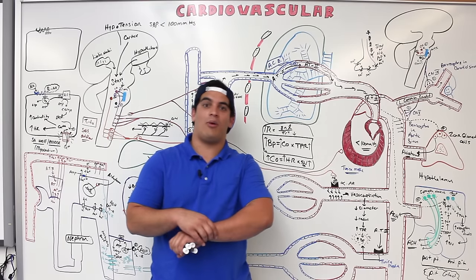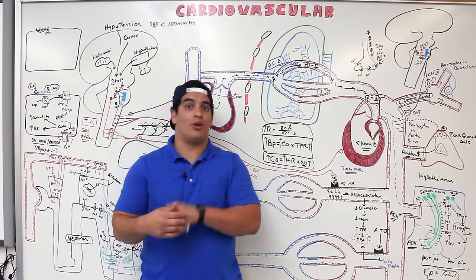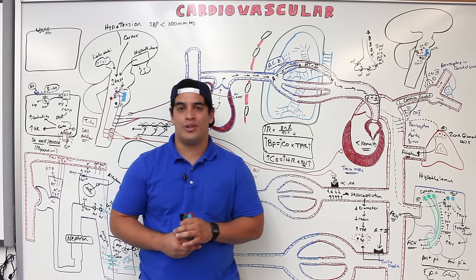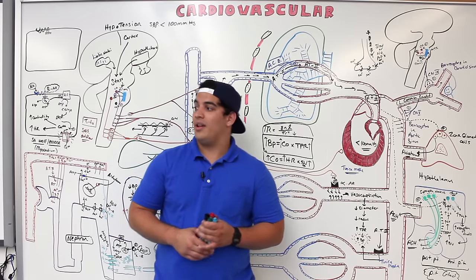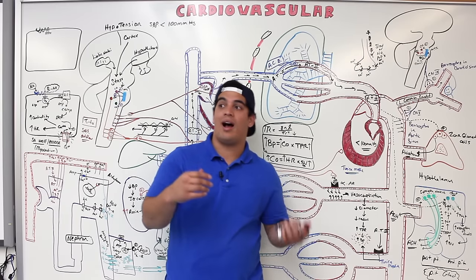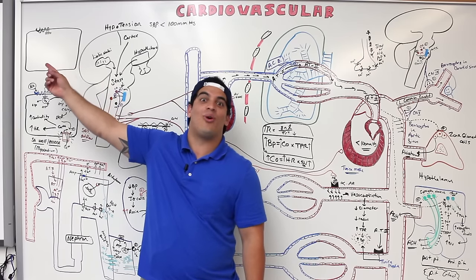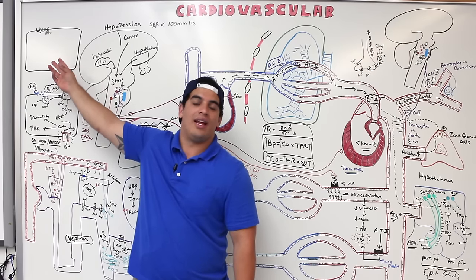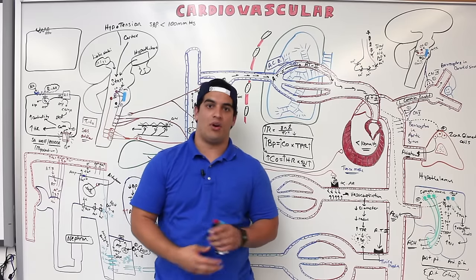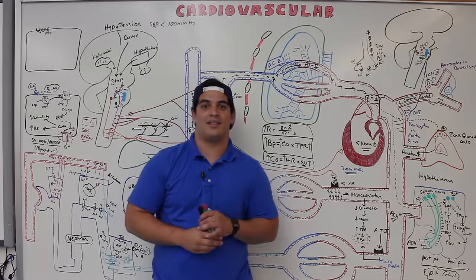In this video, we covered the compensation mechanisms our body uses in hypotension or low blood pressure, including neural, hormonal, and renal responses. In the next video, we'll discuss what happens when blood pressure is too high, including how acetylcholine works on SA and AV node cells and other organ responses.